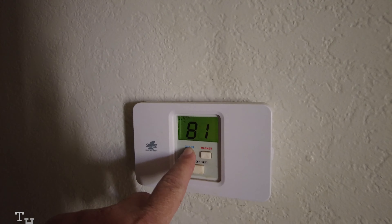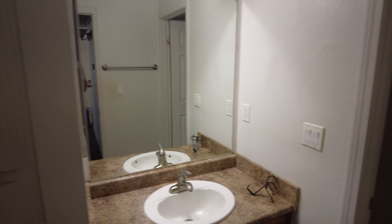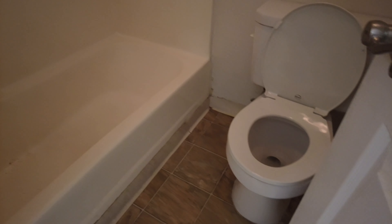Let's turn on the A.C. And then here's the bathroom. Comes with a linen closet — pretty big one. Storage underneath. And then the shower, fan, toilet. Does come with a shower rod. Just needs to be cleaned up a little bit. Should be all good.